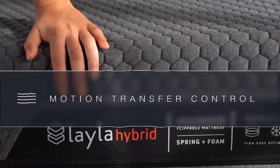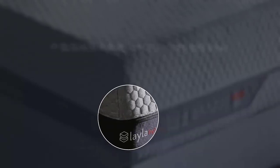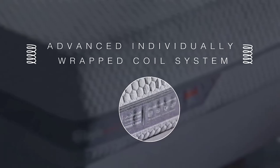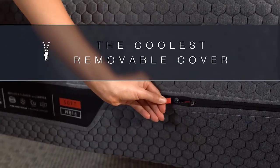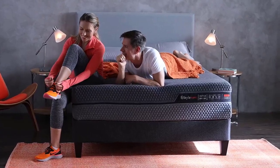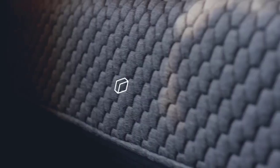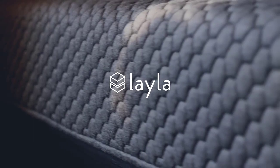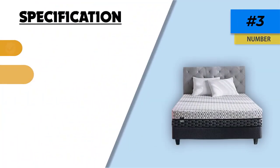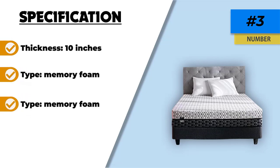The copper isn't there to add support — instead, it works to draw heat away from your body and push it down to the bottom of the mattress. This feature makes it one of the coolest sleeping mattresses on the market today, which is great for anyone who is always a bit too hot. The Layla is nice and thick but definitely not overstuffed. It consists of three different layers of memory foam surrounded by a thermo-gel finish cover, designed to keep you cool all night long, activating only when it comes into contact with humidity or perspiration.